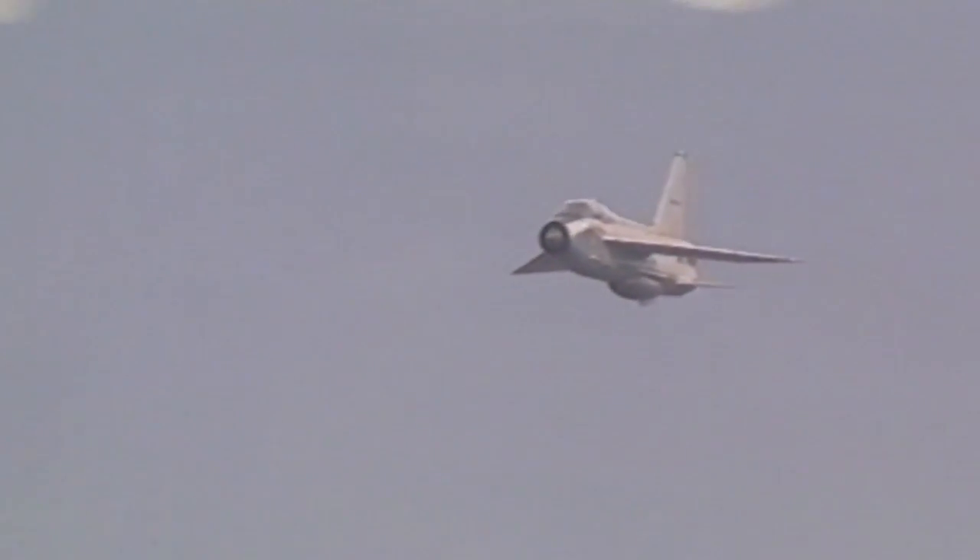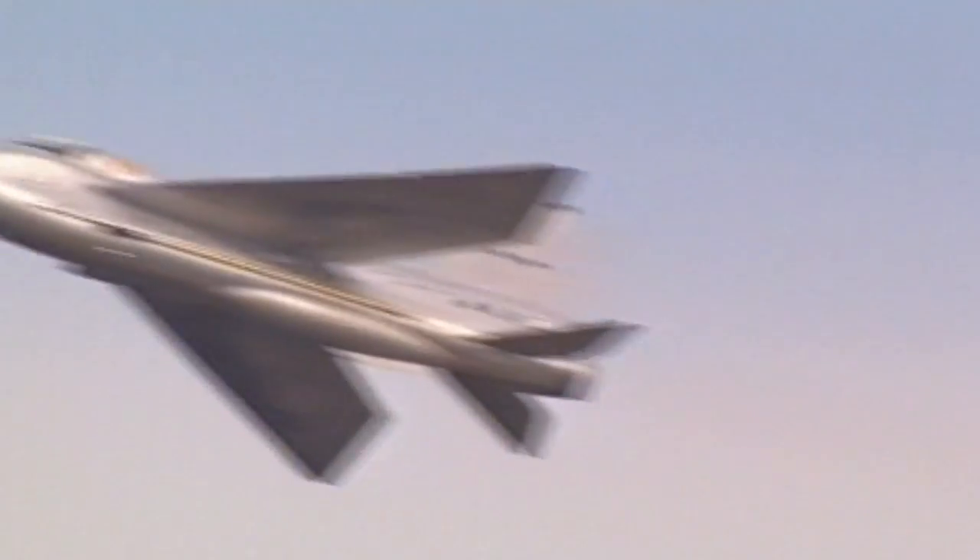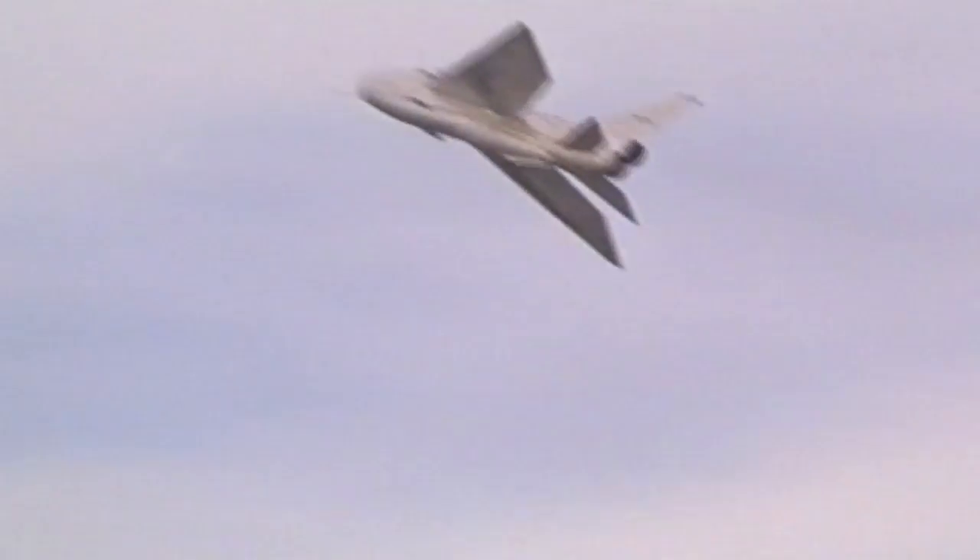This plane, the English Electric Lightning, has over nine times as much power. It produces over 36,500 pounds of thrust and can go over twice the speed of sound. It certainly separates the men from the boys.